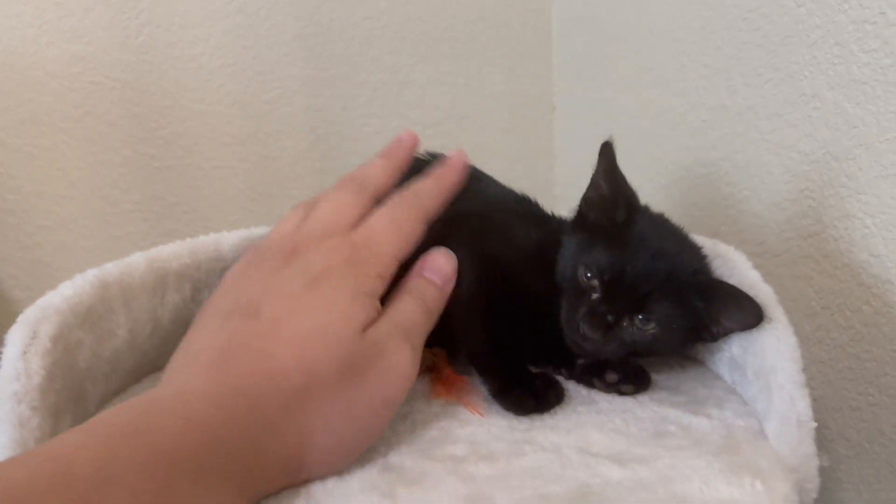My first time owning a kitten, so I'm not sure. I bought this from Amazon, but apparently she is too small to climb up, so I have to put her up there.